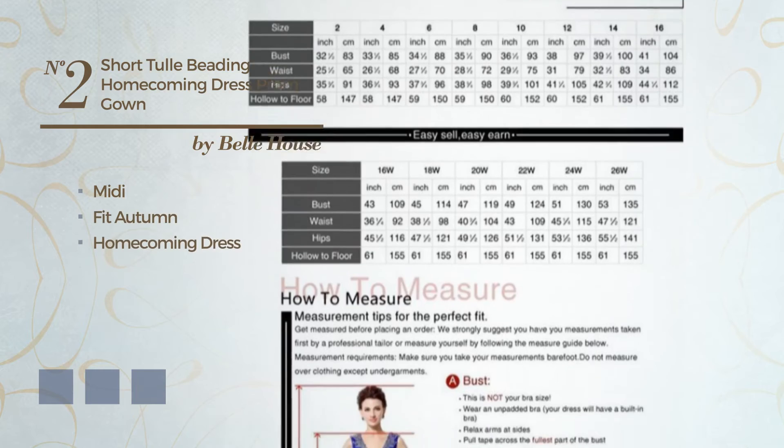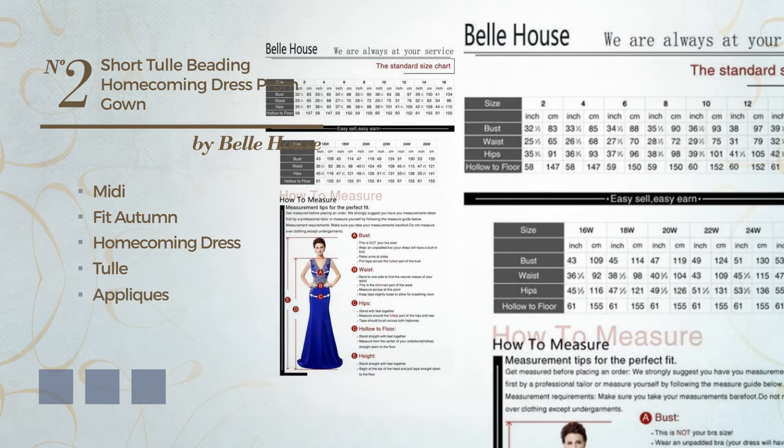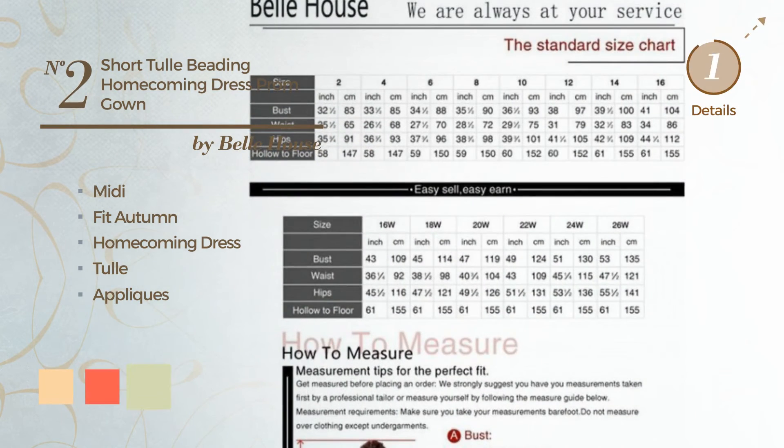Number two: a beautiful midi fit autumn homecoming dress produced with comfortable tulle, completed with appliques. Available in 15 color variations, for instance deep champagne, hot coral, and white jade.